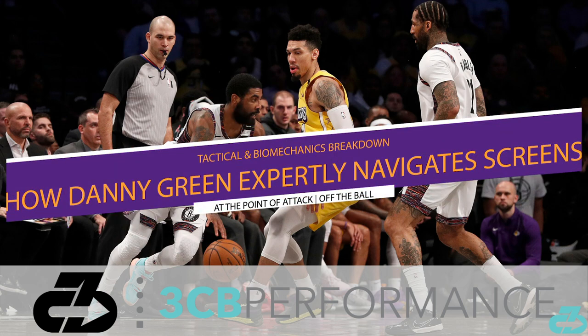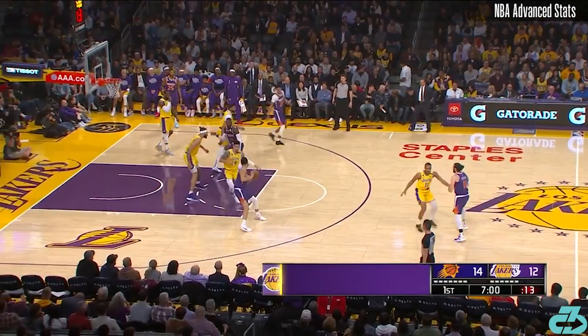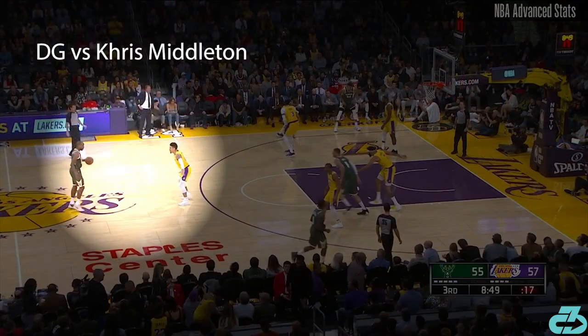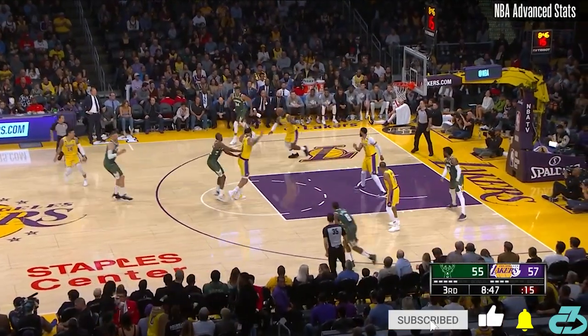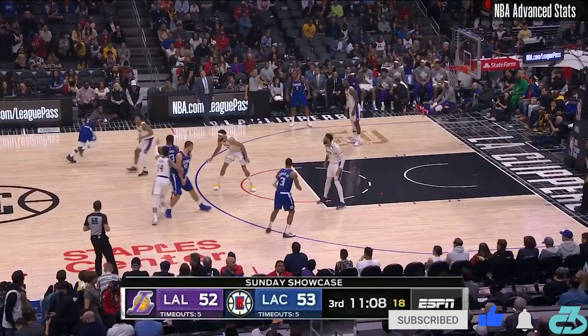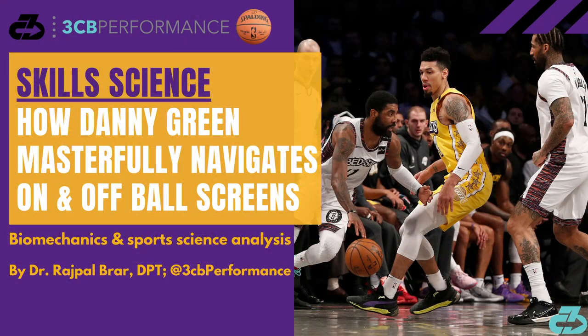Welcome, it's Raj from 3CB. Lakers wing Danny Green is quietly one of the better perimeter defenders in the league, often tasked with guarding the opponent's best player. A critical piece to his defensive repertoire is the ability to fluidly navigate screens on and off the ball and keep the Lakers' defensive structure intact. In this video, I detail the mental, physical, and technical factors that underlie Green's ability to navigate screens so effectively.